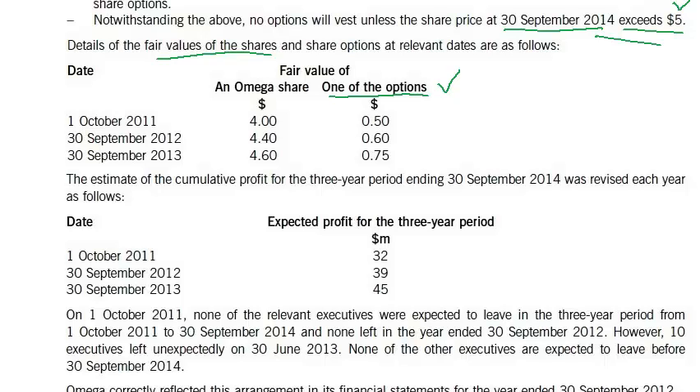On 1st October 2011 the estimate was 32 million. At 30th September 2012 it was 39 million. And at 30th September 2013 it was 45 million — exceeding 40 million — so they will be getting 2,000 options. From here we can calculate the value of the options. As per IFRS 2, we need to use the value of the option at the grant date.